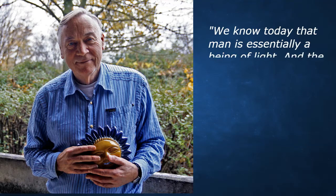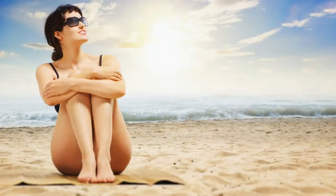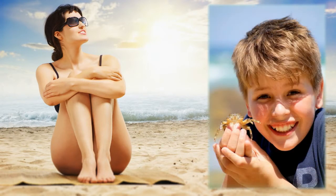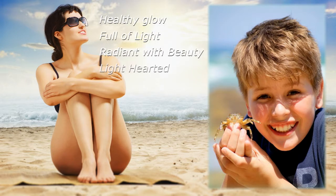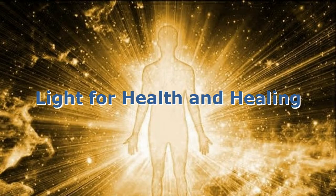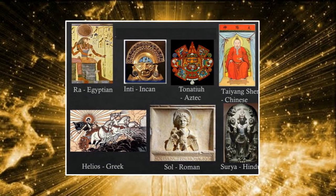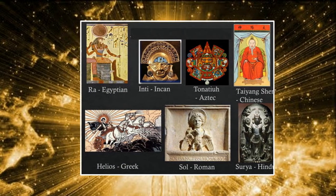We know today that man is essentially a being of light, and the modern science of photobiology is presently proving this. Light has always been synonymous with beauty, goodness, cheerfulness, and health. In this video we'll mainly be looking at light for health and healing purposes. Light has been used for medicine for thousands of years — the ancient Egyptians, Romans, Greeks, and other major cultures made significant use of light therapy.